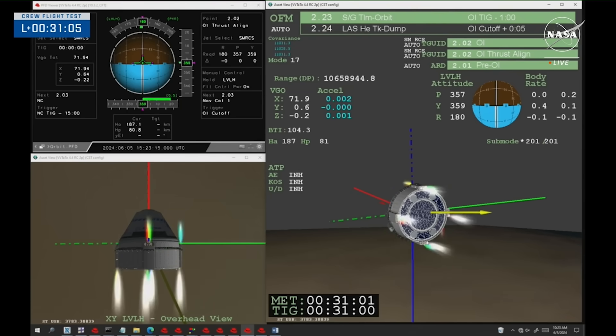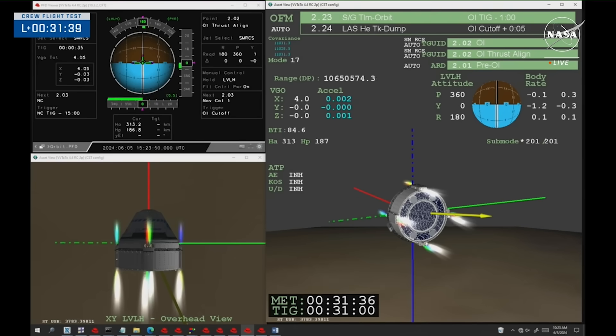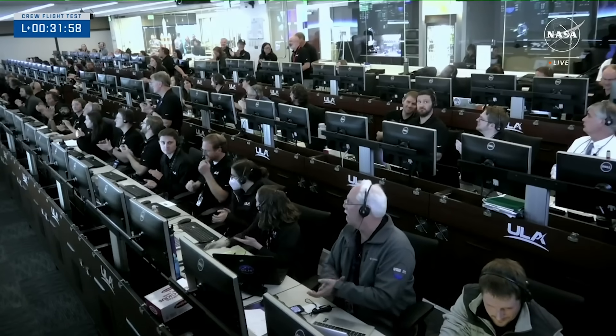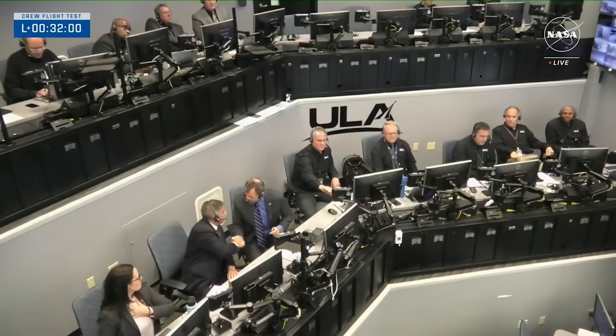Another 15 minutes or so passed before the crew and Starliner were ready to complete an orbital insertion burn using onboard thrusters. At exactly T-31 minutes, the graphics showed the ignition of all the spacecraft engines. Flight controllers confirmed four good OMAC burn. The burn lasted a total of 37 seconds before the thrusters were shut off. They then confirmed that the burn was successful based on the resulting trajectory and flight data, prompting mission control and flight controllers to cheer and celebrate.